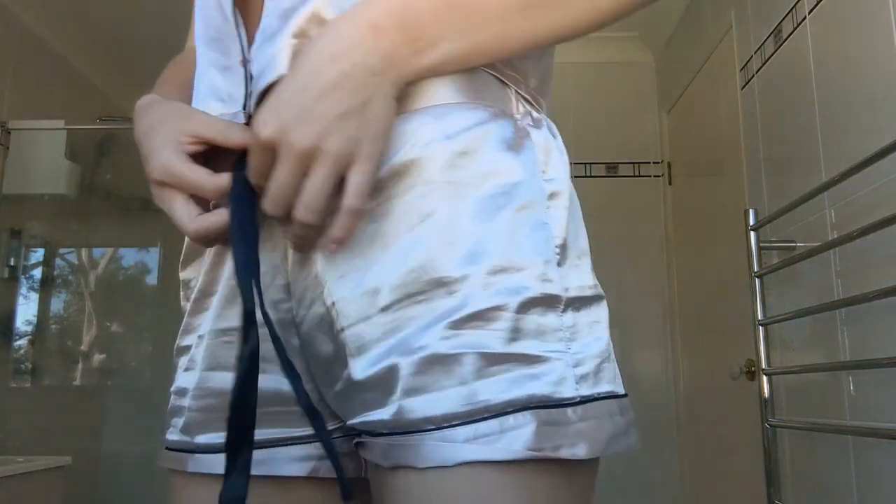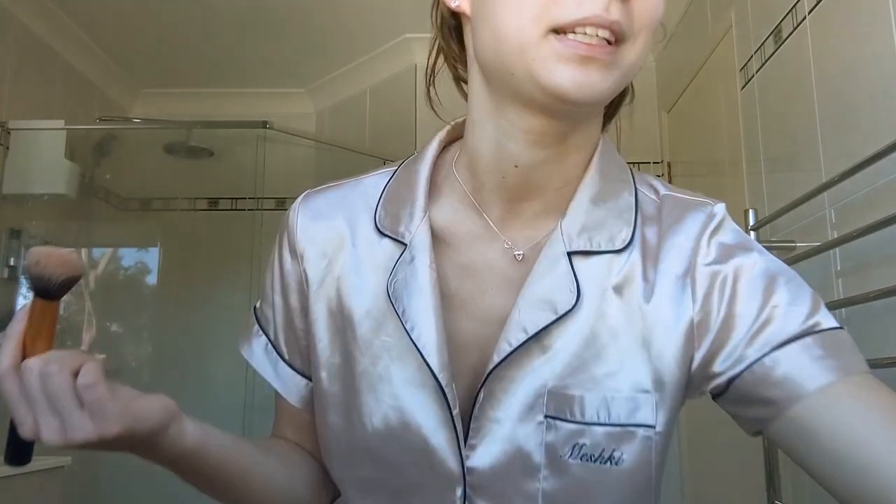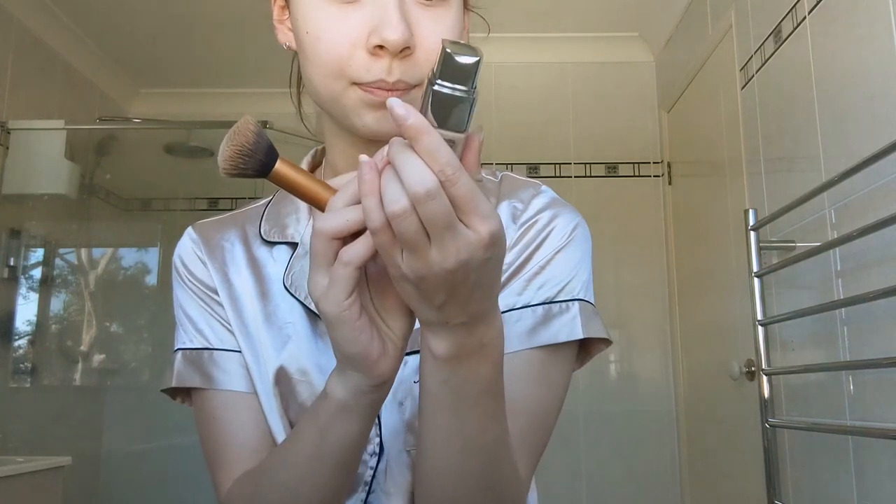Hey guys, I'm back in Will's bathroom today. I'm wearing my cute little Meshki satin two-piece set — you might have seen this a while ago on my channel. I got these when Meshki had that little slumber event. It was so cute, thank you Laura for taking me! I have a vlog up on my channel of that if you'd like to see it. Anyway, I'm going to do my makeup today.